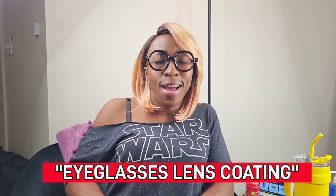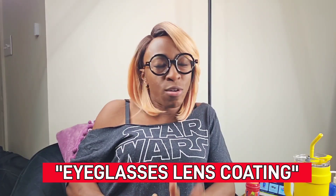Today we're going to dive into the world of eyeglass lens coatings. Have you ever wondered what those different coatings are? I've gotten a lot of questions about that — what should I put on my glasses, do I need blue light, do I need UV? So today we're going to break it down. We'll talk in detail about the different types of coatings, and there are a lot. I'll probably be doing a second video too.